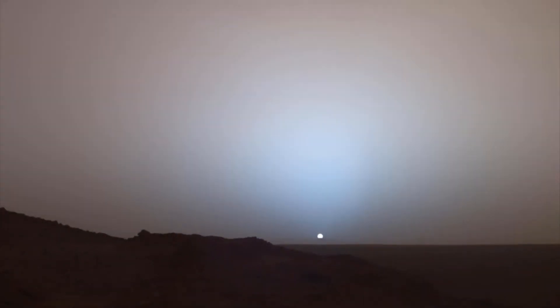Mars orbits the Sun at a distance of 230 million kilometers, or about 1.5 times further than Earth. But it is not the distance that reduces the visibility of the Sun, but the strong winds that carry dust up into the outer confines of the atmosphere of the red planet.